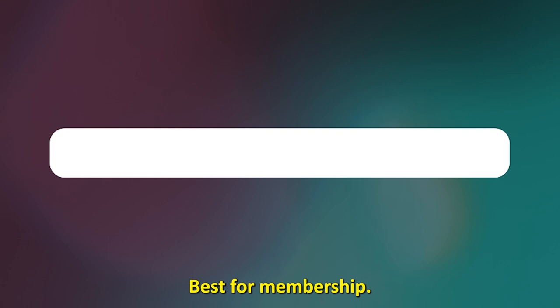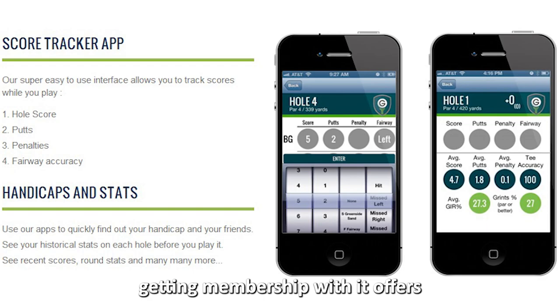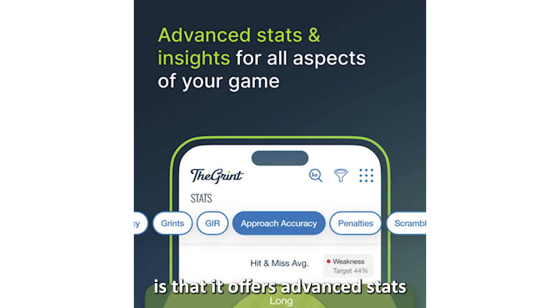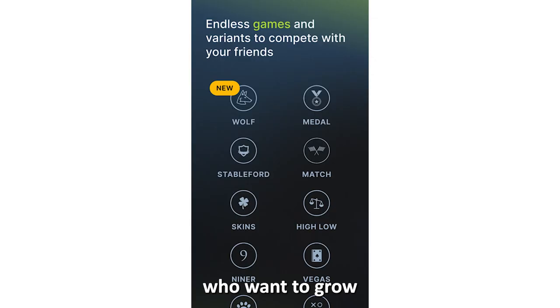The Grint — best for membership. Although you can get the free version of this app, getting membership offers you more useful information. The most outstanding feature is that it offers advanced stats that help you improve your game as you discover the gaps in your game. Therefore, it's best for people who want to grow their skills.